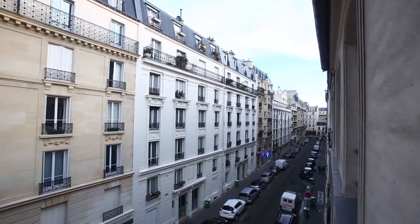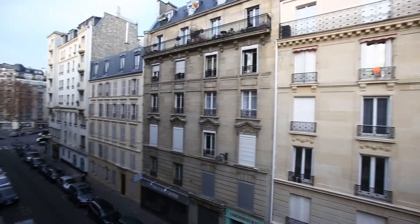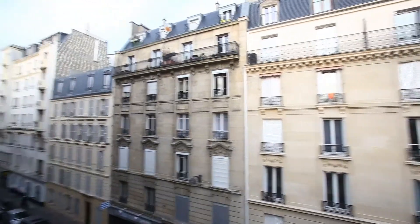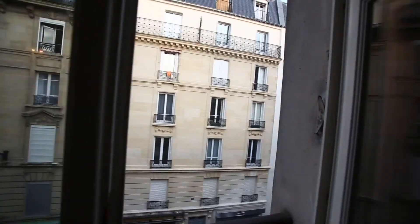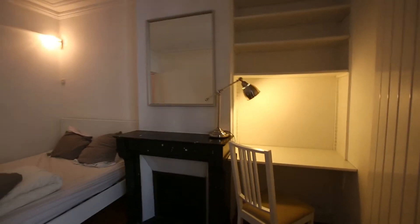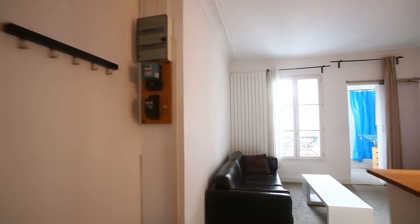The 17th is a very pleasant neighborhood and you are just five subway stops from the Gare Saint-Lazare, and not so far from Montmartre and the Sacré-Cœur. Back in the living room, that's the end of the video — thanks for watching. This was Guillaume for Spotter Home Paris. Merci, à bientôt, au revoir.